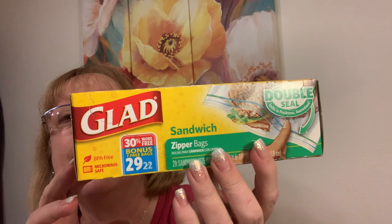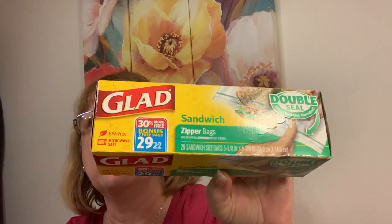Sandwich Ziploc bags for a dollar — double seal, and you get 29. It's a bonus pack. I went to one Dollar Tree and got whole wheat multigrain bread, whole wheat English muffins, and the best sourdough bread — but this was a whole loaf instead of a half. So for $3, I have three loaves of bread. It doesn't ever taste stale. I freeze it until I'm ready to use it, because bread's expensive.